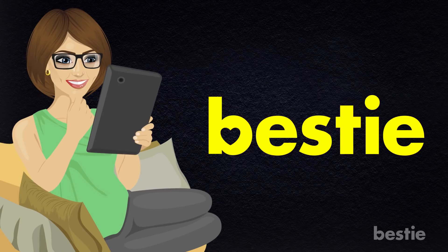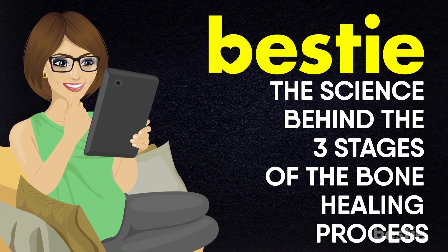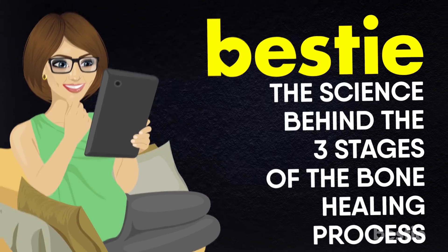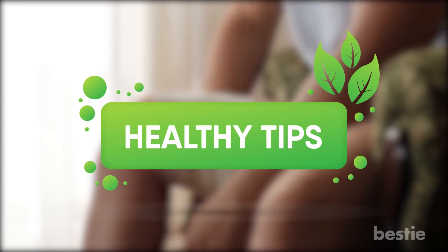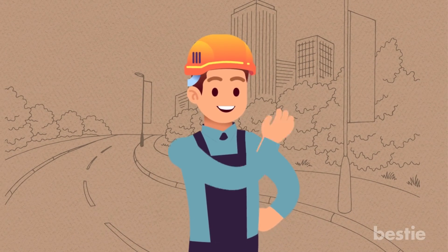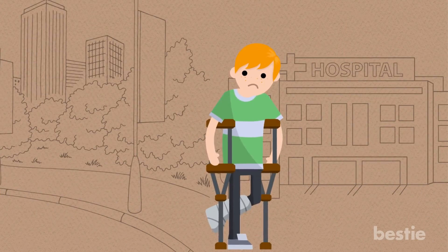Today Bestie is here to tell you about the way bone fractures are treated and the science behind the three stages of the bone healing process. To help you heal faster in case of a fracture, we'll give you some healthy tips too. So grab your helmet as we take you on this ride — safety first, we don't want you to end up with any broken bones.